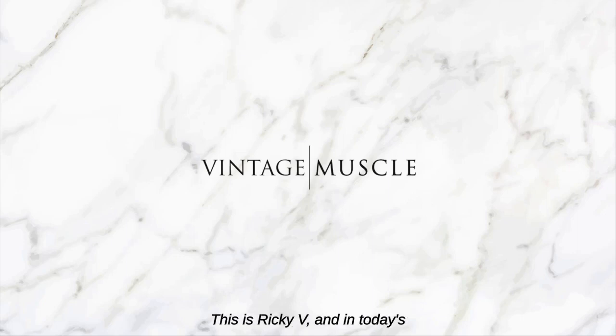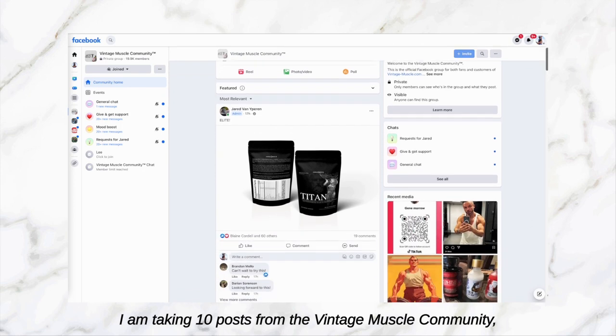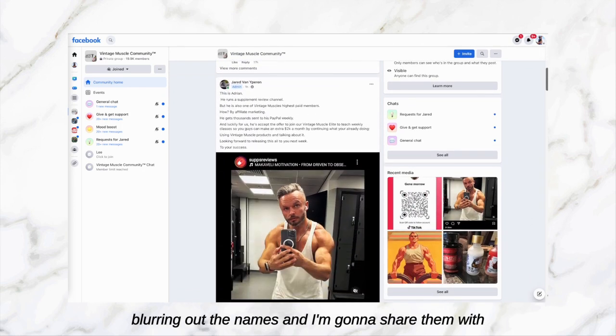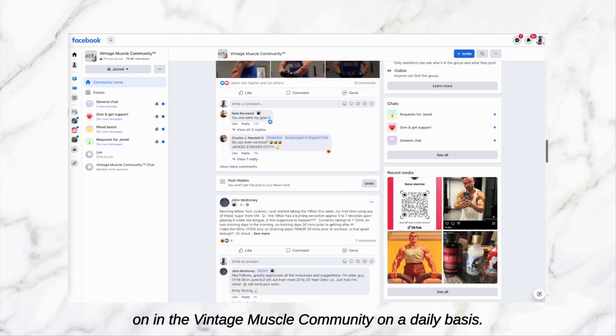Hey, what's up guys, this is Reiki V. In today's video I am doing it again — I am taking 10 posts from the Vintage Muscle community, blurring out the names, and I'm going to share them with you, just to give you a sampling of what goes on in the Vintage Muscle community on a daily basis.